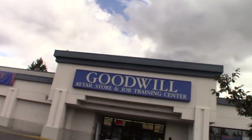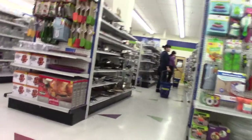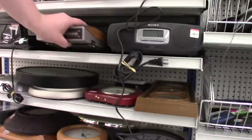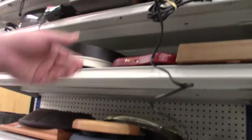Next up was the Shoreline Goodwill, which is a real mix — you never know what to expect here. They had another under-cabinet radio from General Electric. I want to collect them, but I just don't have the room.